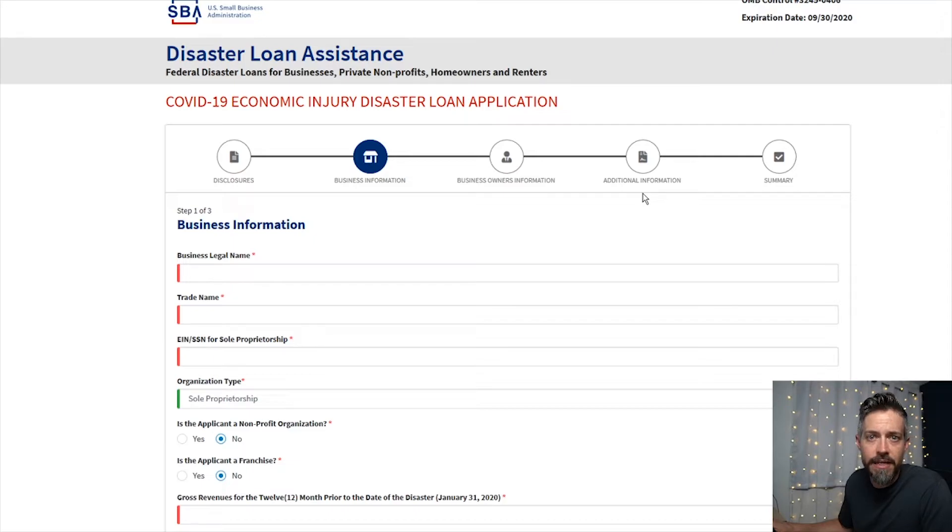Then it'll actually ask you for your bank account — your routing number and checking account number — because this money will be direct deposited into your account. All you have to do is take five to ten minutes, fill this out, and get it done quickly before all the money's gone like it was last time. You should have $1,000 within three weeks deposited in your account.